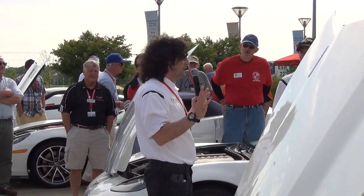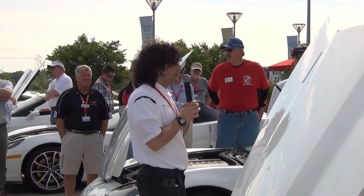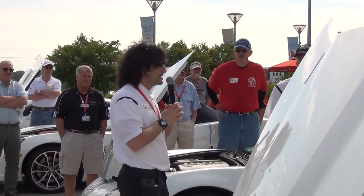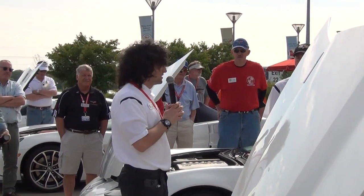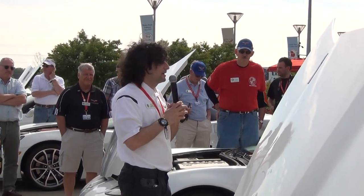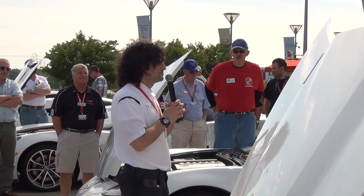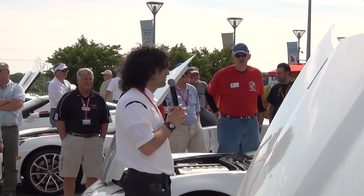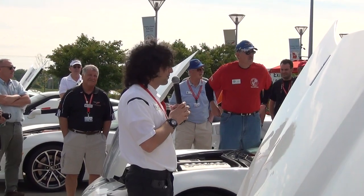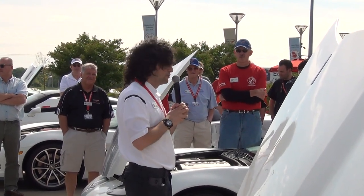One other thing — your friends who drive other types of sports cars from other countries, you can tell them that this 427 convertible's power-to-weight ratio is better than a Porsche 911 Turbo Cabriolet, better than a Ferrari California convertible, and better than an Audi R8 V10 Spyder convertible. So on performance alone, it's really a great package. It comes with the dry-sump system and all the carbon fiber hood, fenders, and floor panels.